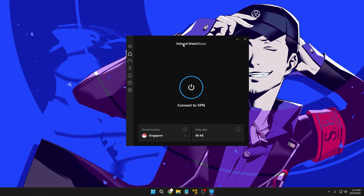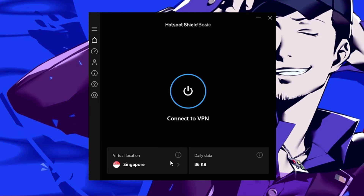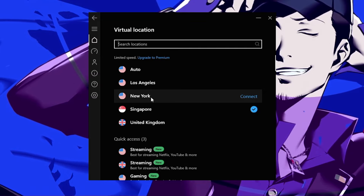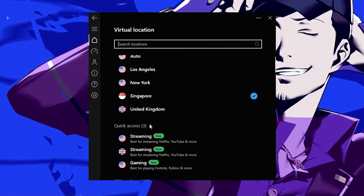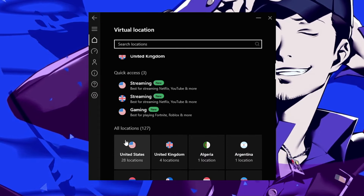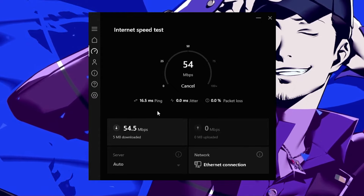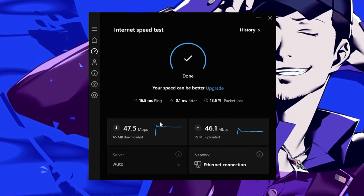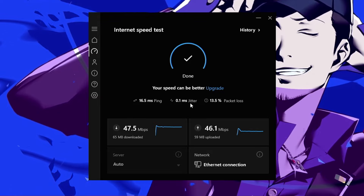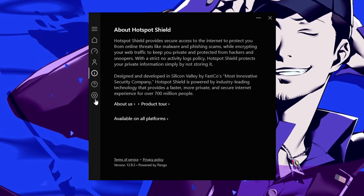Once installed, you'll get the Hotspot Shield Basic dashboard. It shows 'Connect to VPN' and in the virtual location section you get many options — US locations like Auto, Los Angeles, New York, plus Singapore and United Kingdom, with quick access for streaming and gaming. There's also a speed test option showing ping, downloading speed, uploading speed, jitter, and packet loss before connecting.